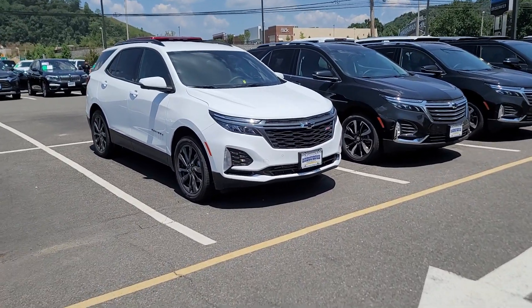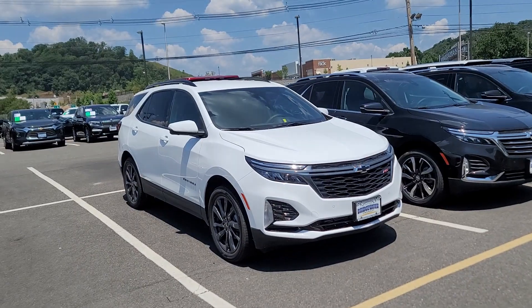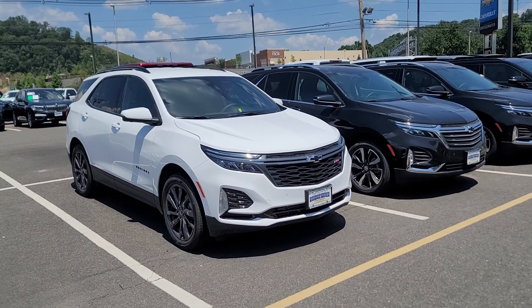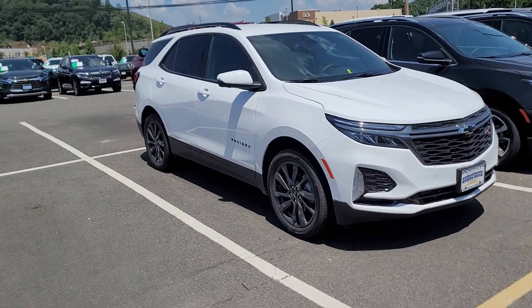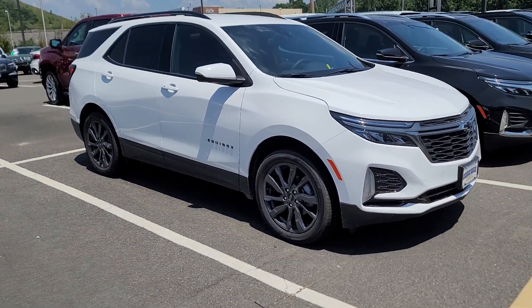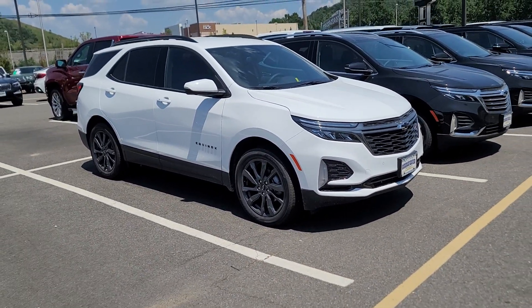Hi Rob, Saeed Nakfi here again at Bridgewater Chevrolet. I just want to help you get a closer look at one of the Equinoxes we have in stock. Take a look — I like this RS package, one of my favorites out of all the Equinox.